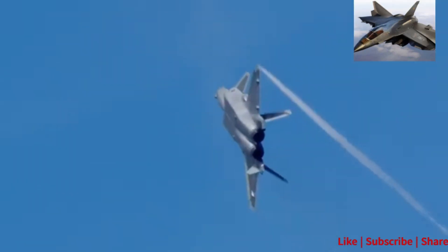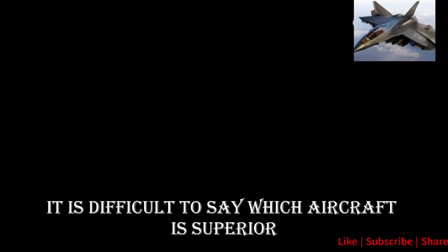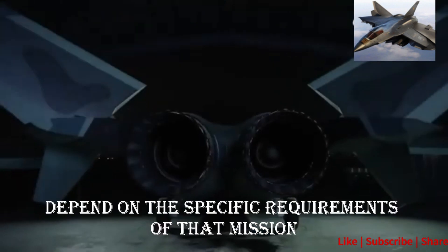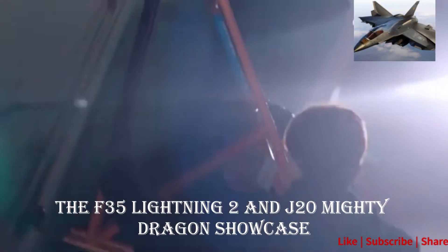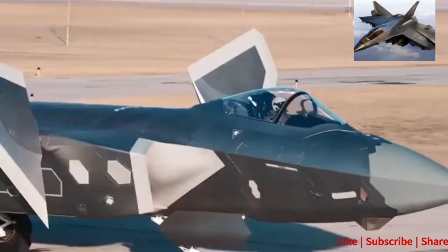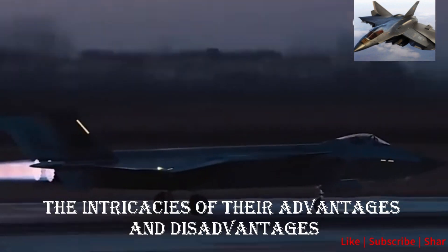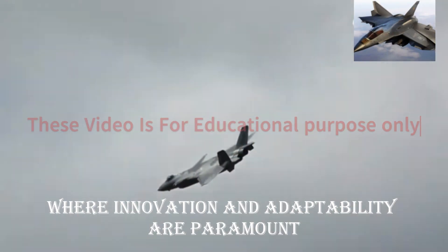Conclusion: The F-35 Lightning II and the J-20 Mighty Dragon are both formidable fighter jets. It is difficult to say which aircraft is superior, as both have their own strengths and weaknesses. Ultimately, the best fighter jet for a particular mission will depend on the specific requirements of that mission. In the dynamic realm of fifth-generation stealth fighters, both aircraft showcase the technological prowess of their respective nations, and their effectiveness in a rapidly changing geopolitical landscape remains to be seen. The intricacies of their advantages and disadvantages underscore the complexities of modern air warfare, where innovation and adaptability are paramount.